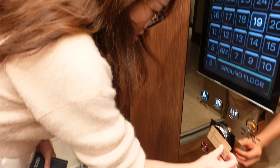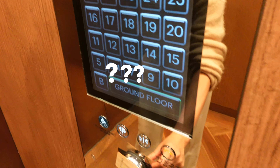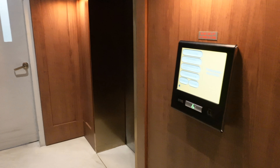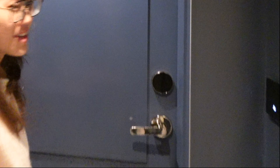Two thousand years later — it's not working at all. We've just been through this: you have to get out of the lift, push your floor, and then it comes down and you get in. It's a very funny experience. So this is our room — hopefully it's gonna be easy.